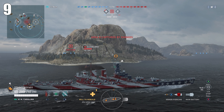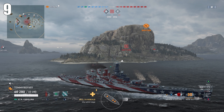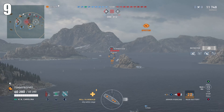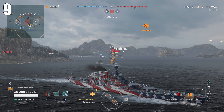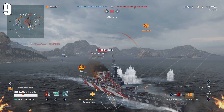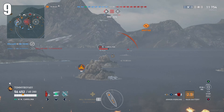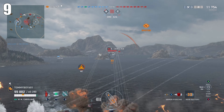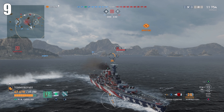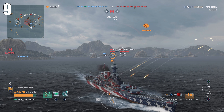Next at number nine, the first tech tree ship: North Carolina. I think North Carolina is the highlight of the new US battleship line. Kansas recently got its buff, but North Carolina makes the US battleship line feel complete. I hated grinding through Colorado, and North Carolina felt just right. The dispersion can be a bit wonky, but that's its balancing factor considering it has 16-inch guns at tier six and a 25mm bow — which you'd expect at tier six. I just found it a joy and it's one of the highlights of the line.